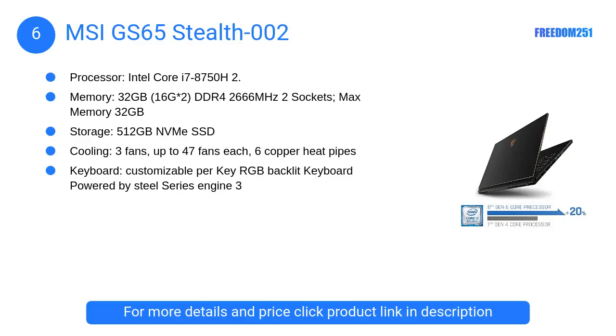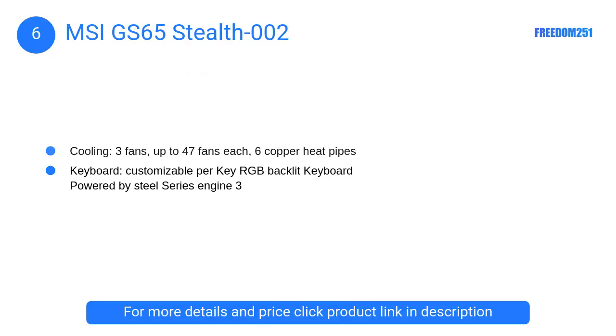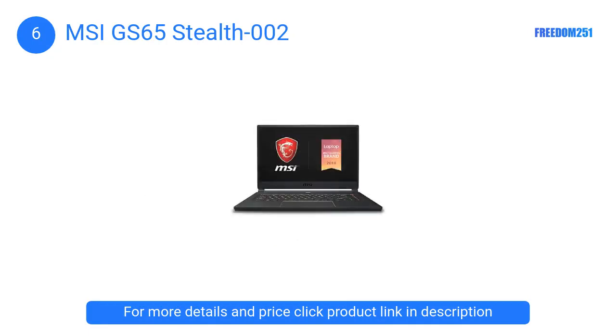At Number 6: MSI GS65 Stealth 002. The MSI GS65 is yet another brilliant addition by the MSI company to its list of powerful laptops. It has a 15.6-inch display with a 4-sided 4.9mm razor-thin bezel. The screen-to-body ratio is about 82%, which is incredible if you wish to get the full HD experience.